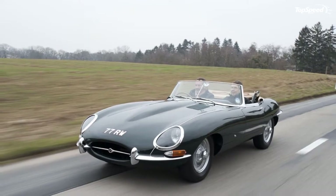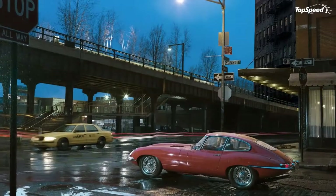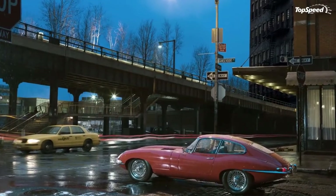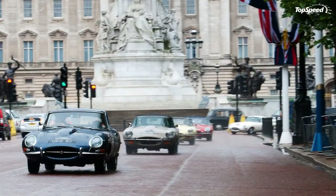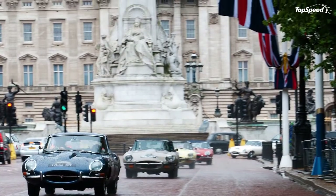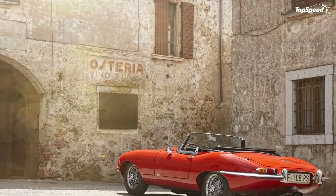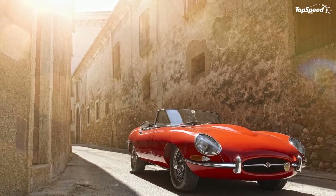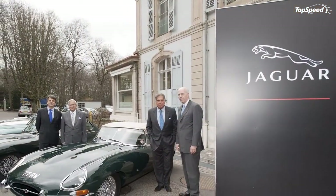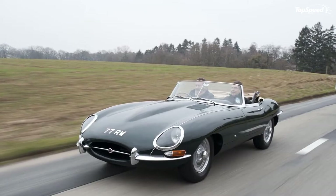Exterior. The monumental front hood thrusts its way into the conversation as it dominates the profile of the car, making it look sensibly longer compared to the XK-150, the car which the E-Type replaced. In fact, it's the other way around — the E-Type has a 6-inch shorter wheelbase as well as a 6-inch lower roofline.